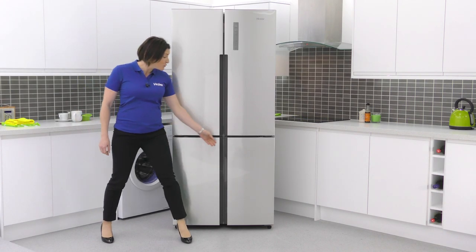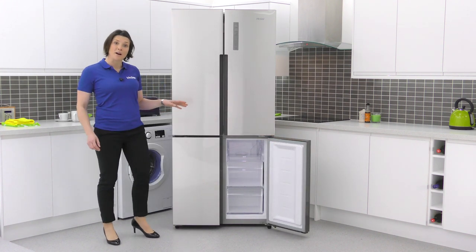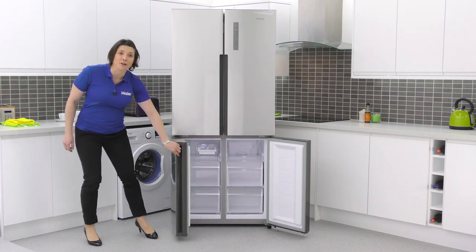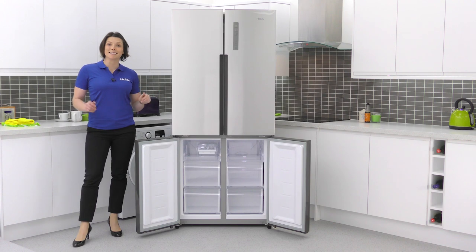The separate door openings mean you can access the individual compartments one at a time. By opening one compartment, you are reducing the amount of heat loss by up to 60%.